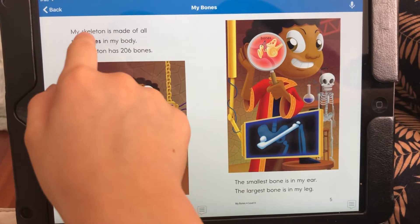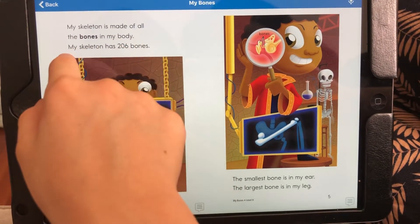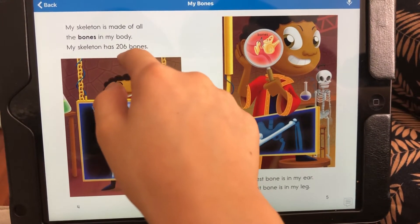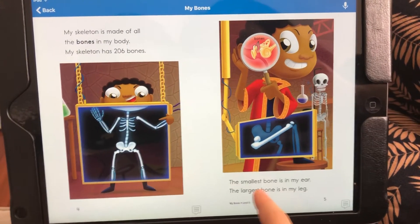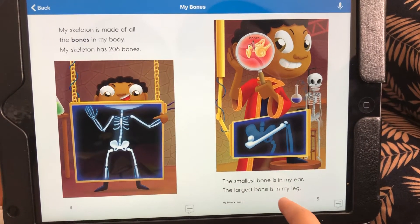My skeleton is made of all the bones in my body. My skeleton has 206 bones. The smallest bone is in my ear. The largest bone is in my leg.